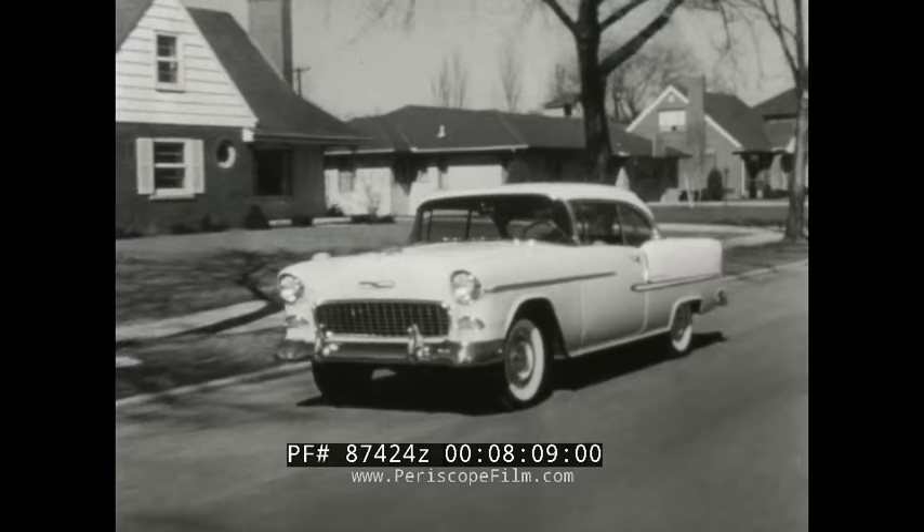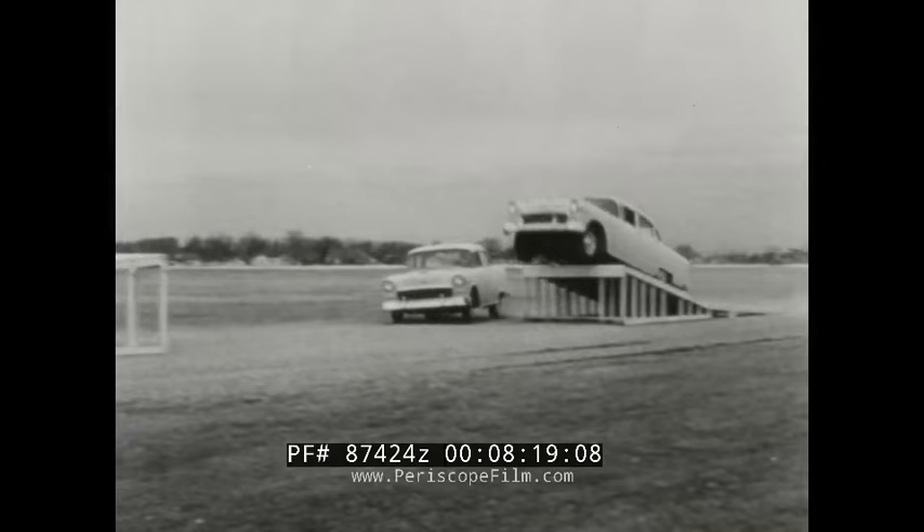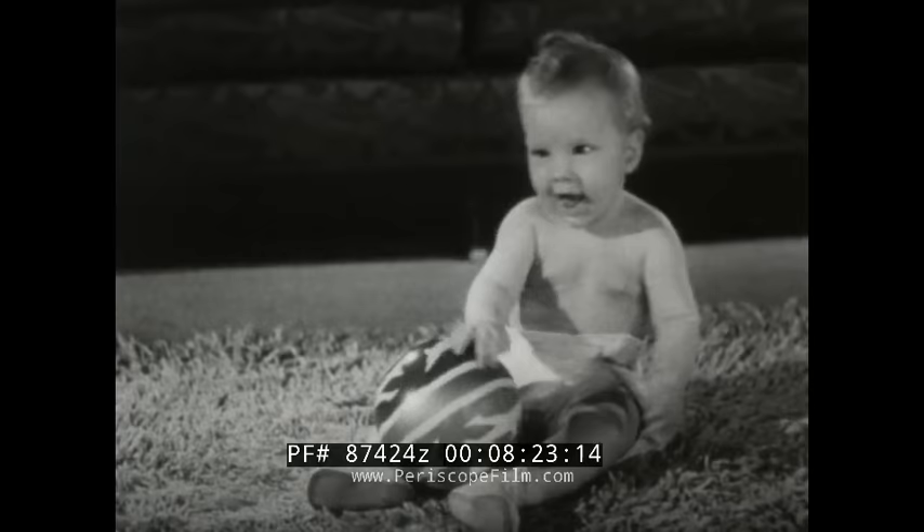In a new Chevrolet, you always have that assurance. Because here we go again with extra performance and dependability in action. But we're not quite through with the ball.